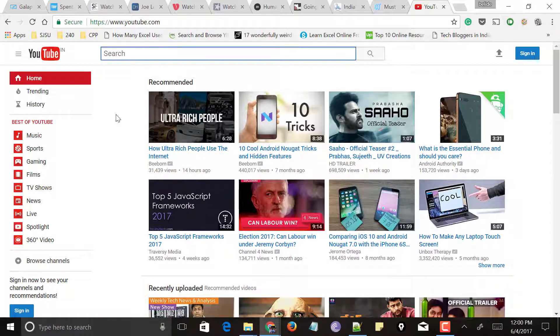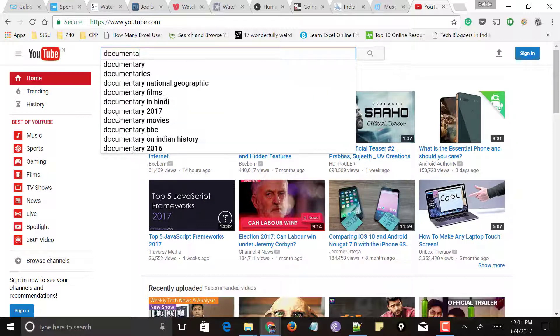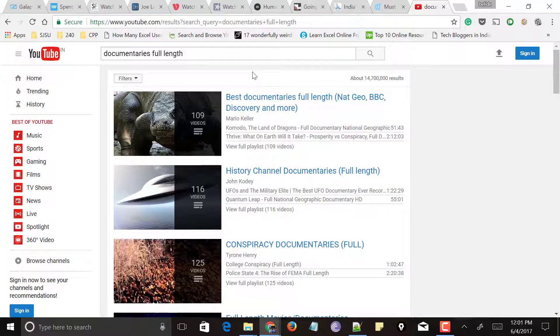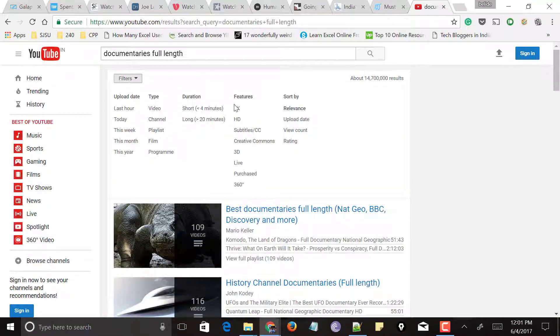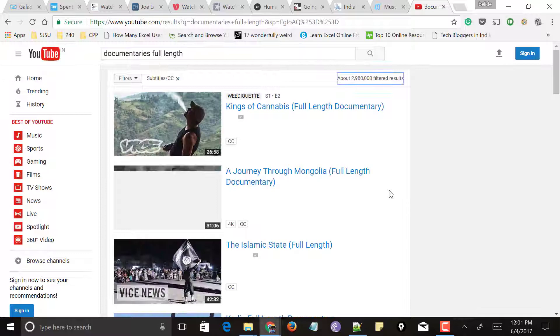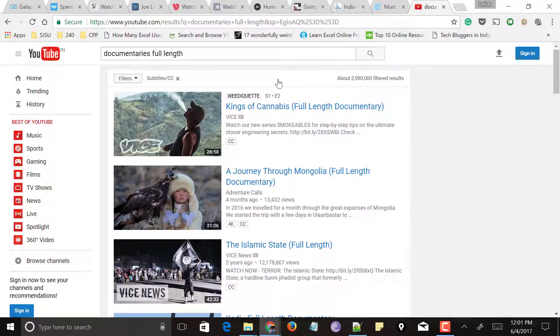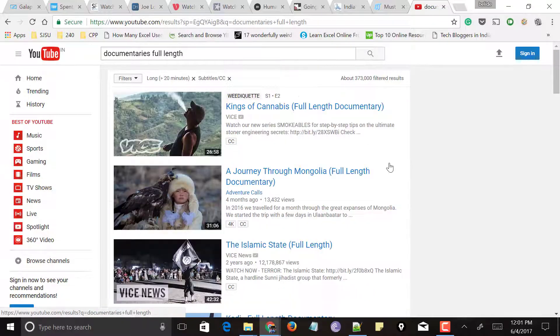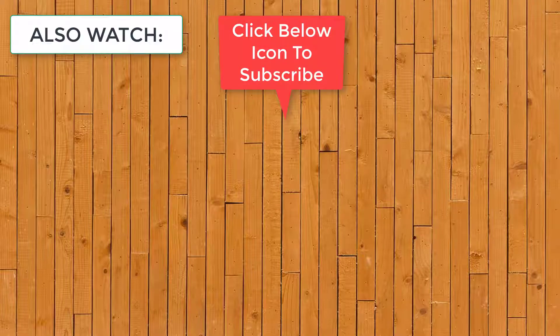Last but not least, a very well-known website that needs no introduction: YouTube. Go to YouTube and search something like 'documentaries full length.' If you want to watch documentaries with subtitles, go to the filter section and select Subtitles or CC under the Features section — it will list all documentaries that have English subtitles. To filter by length, go to Filters and under Duration select Short (less than 4 minutes) or Long (greater than 20 minutes). YouTube will then give results of documentaries with subtitles and length greater than 20 minutes.